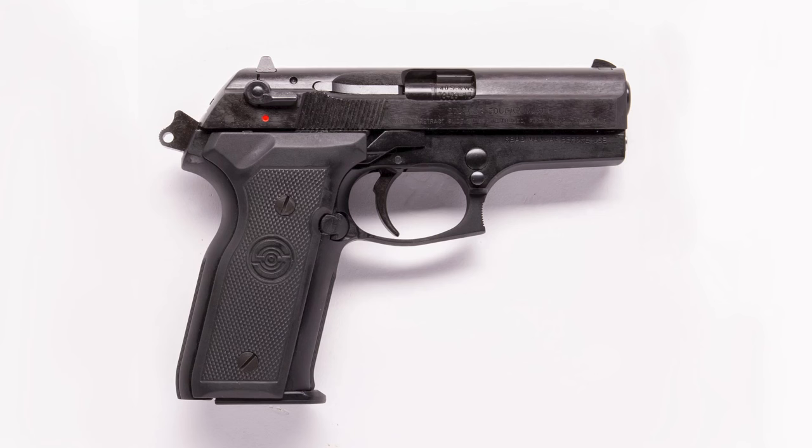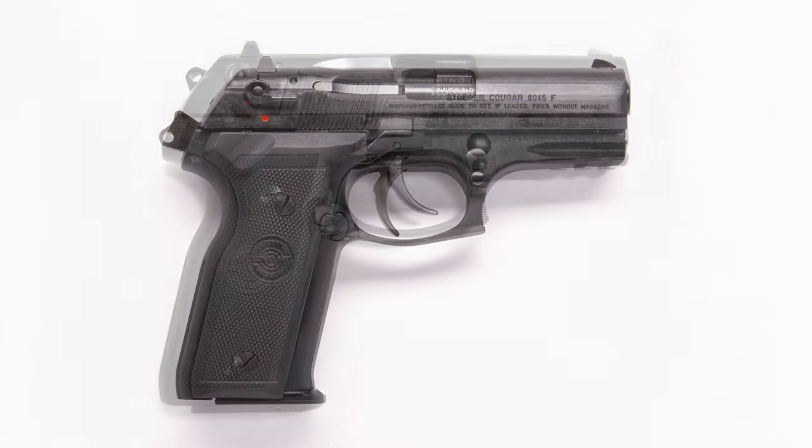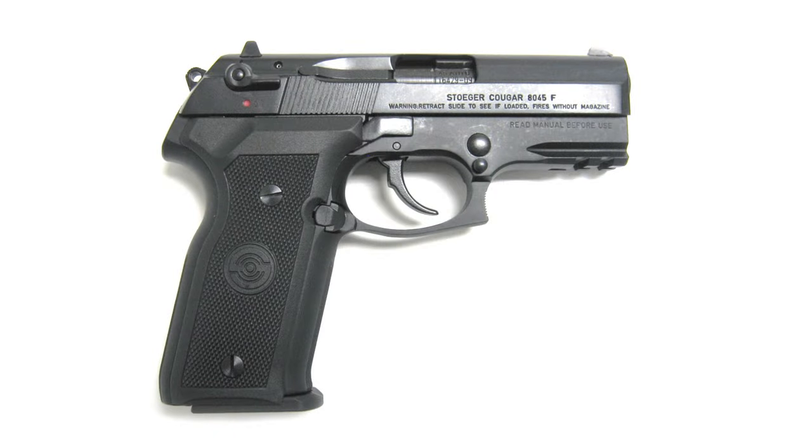Over the years Beretta and now Stoger have offered lots of different models of this Cougar. This standard one is nine millimeter with a double-stack magazine and a full hand-grip size. But there are lots of other models with different model numbers — I call it the Beretta 8000 series because the entire series of 8000 numbers are all Cougars. The 8040 is the .40 cal version, the 8045 is the .45 caliber version, and they also do a .357 caliber. They also offer shorter grip compact models for better concealment, and I believe some single-stack models that are thinner. So there are lots of different models to choose from, all with the same rotating barrel design.